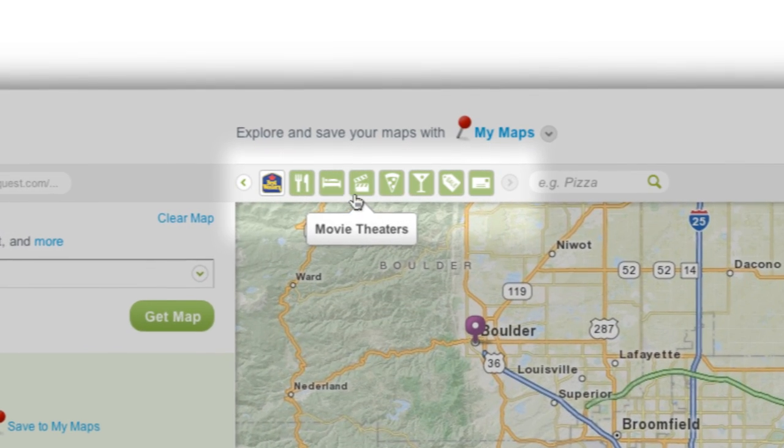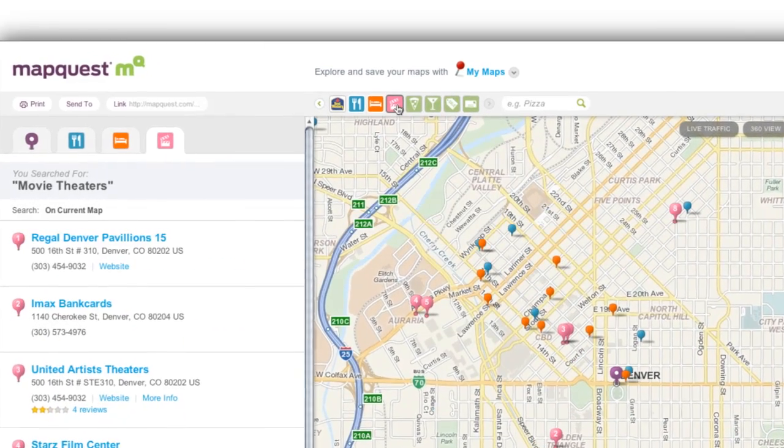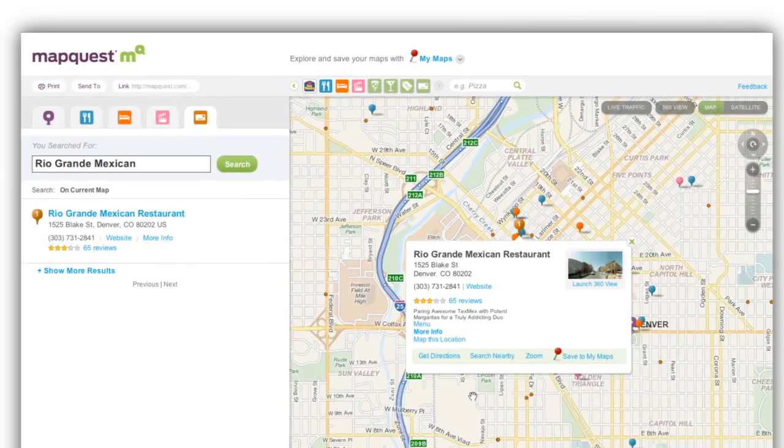The Map Toolbar is a feature that we're very excited about. It allows you to find places nearby with just one click. So you can easily turn on the icons for restaurants, or hotels, or movie theaters, and quickly see what's available on the map. And if you have a specific place in mind, just type it in and we'll find it for you on the map.